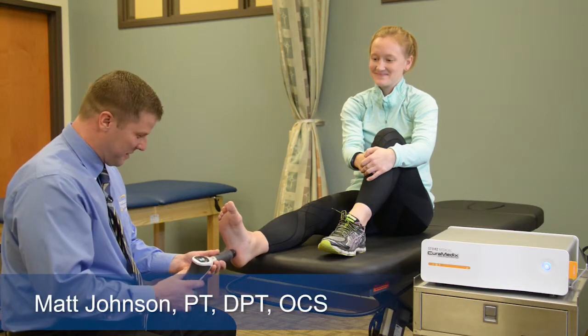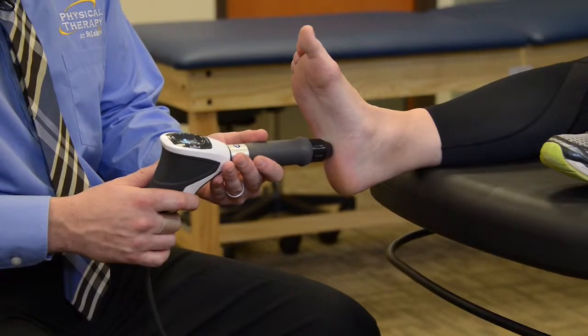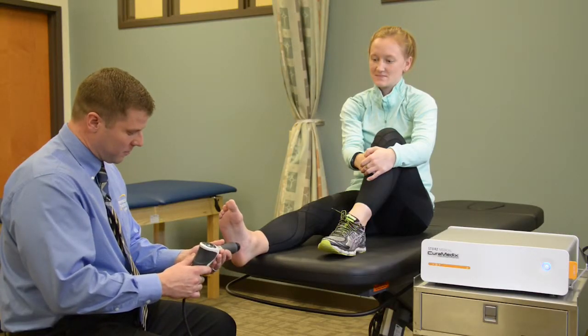Extracorporeal Pulse Activation Technology Shockwave Therapy is an advanced and highly effective non-invasive treatment method approved by the FDA to treat acute and chronic muscle and tendon pain.